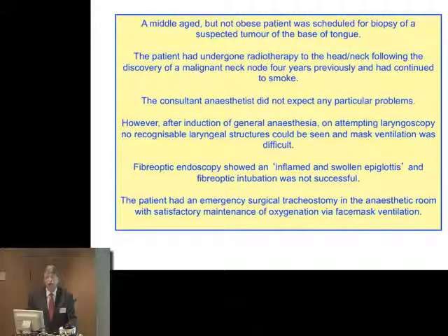Here's another patient — a middle-aged but not obese patient scheduled for biopsy of a tumour of the base of the tongue. They had undergone radiotherapy. The consultant anaesthetist did not expect any problems. However, after inducing general anaesthesia, it was very difficult, and again the patient needed an emergency airway in the anaesthetic room.